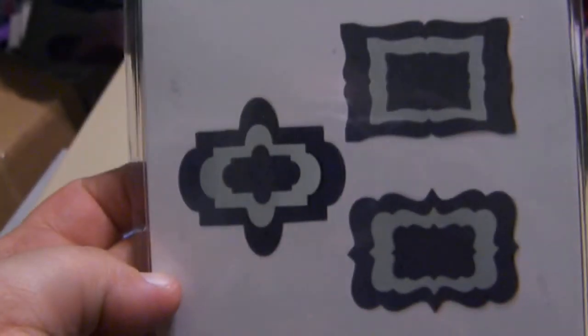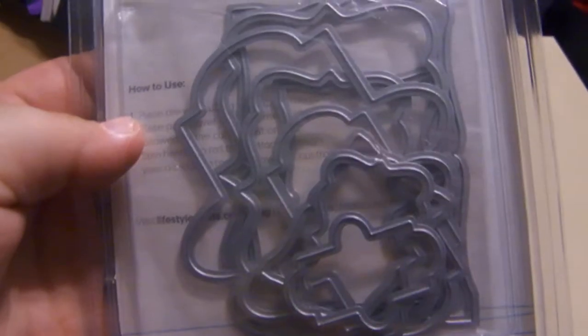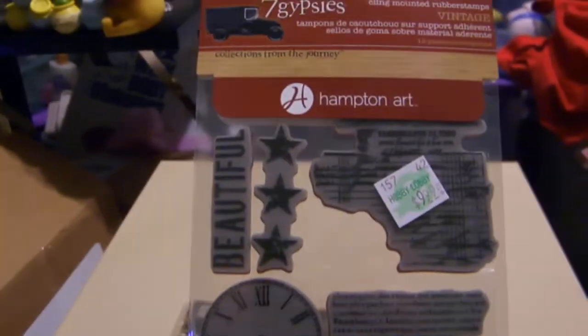I also got some Nesting Frames — there are nine dies, three of each of the shapes. And I got Mickey Mouse stamps. And I got this stamp set for the beach — Seven Gypsies. I got that at Hobby Lobby. And then I believe I got this one at Joann's.